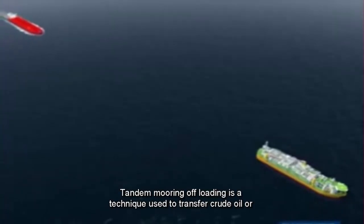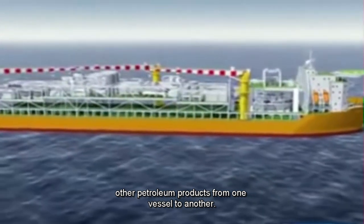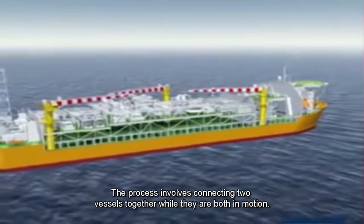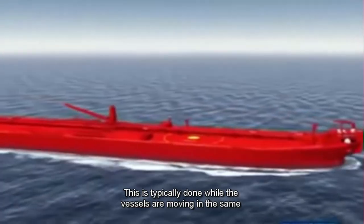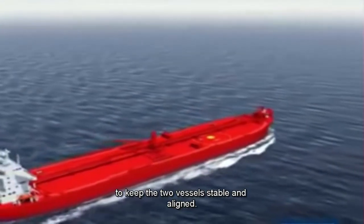Tandem mooring offloading is a technique used to transfer crude oil or other petroleum products from one vessel to another. The process involves connecting two vessels together while they are both in motion, typically moving in the same direction, and it requires a mooring system to keep the two vessels stable and aligned.